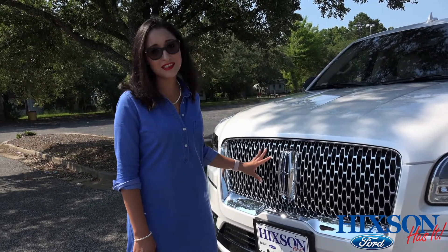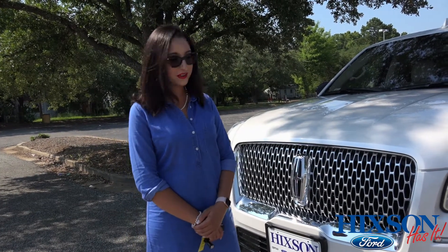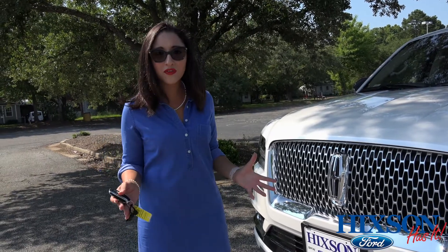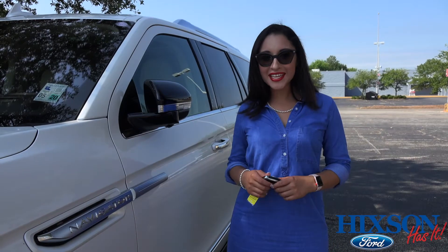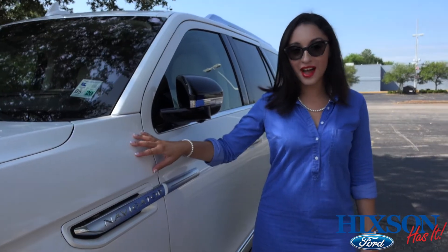This is actually one of the fastest full-size SUVs on the market currently. The fan actually cools the turbos so that they never overheat. New to the 2018 Lincoln is our military-grade aluminum body.